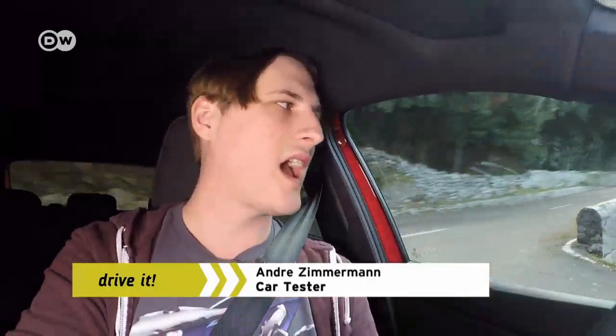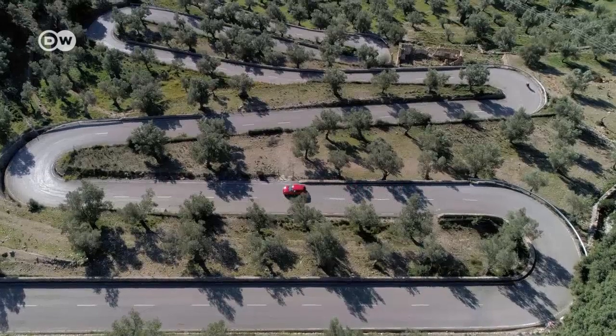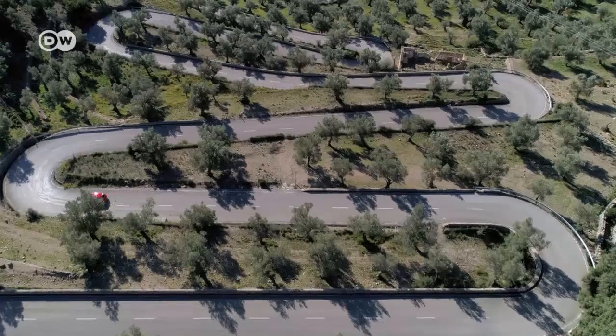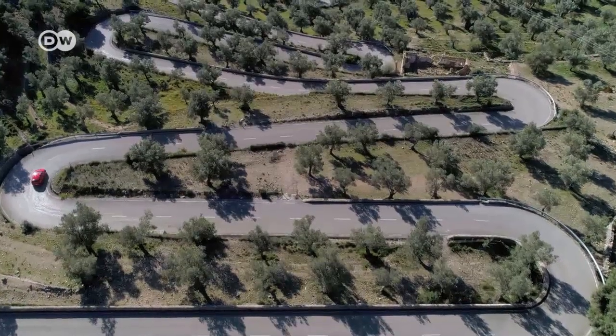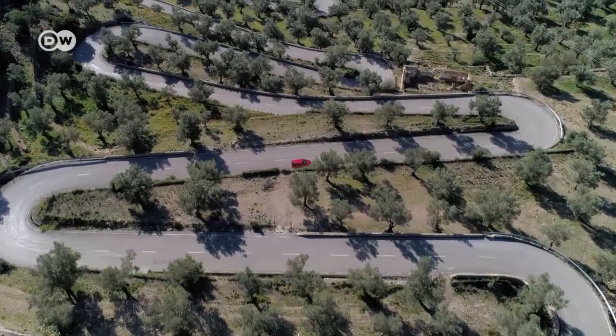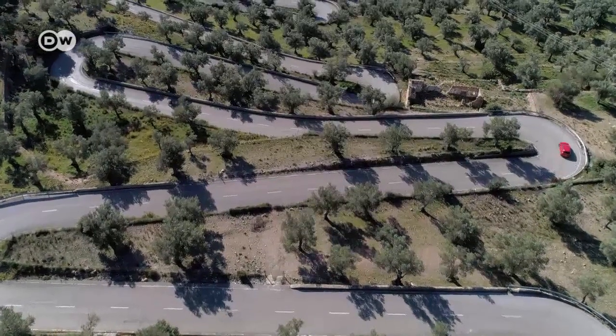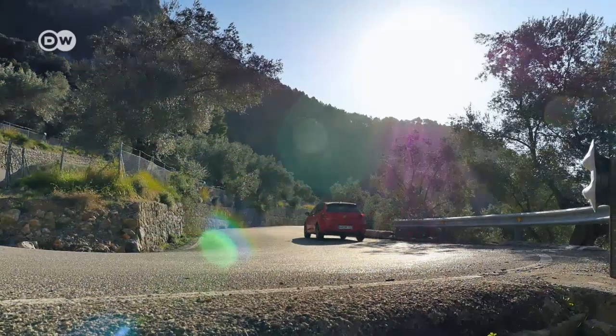This stretch of road is one hairpin curve after the next, says car tester André Zimmermann. It's perfect terrain to expose what's ordinarily the weakness of a front-wheel-driven car — the way it's liable to understeer when accelerating out of a curve. But thanks to the GTI's XDS cross-differential system, stepping on the gas stabilizes the car and helps it grip the road.